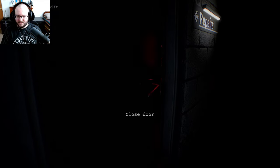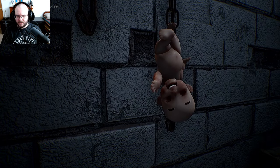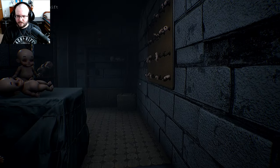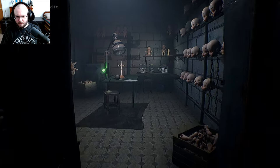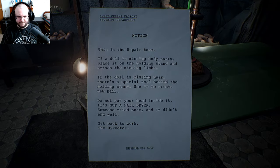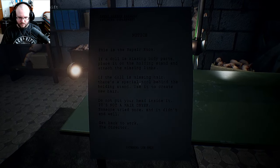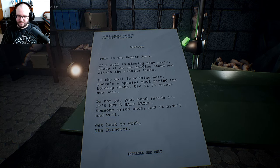Let me think about the repairs. Oh, what are we doing here? This is the torture room for dolls apparently. Was this company run by Sid from Toy Story? The repair room notice says: the doll is missing body parts — place it on the holding stand and attach the missing limbs. The doll is missing hair; there's a special tool behind the holding stand to create new hair. Do not put your head inside it — it is not a hairdryer. Someone tried once and it didn't end well. Get back to work. The Director.